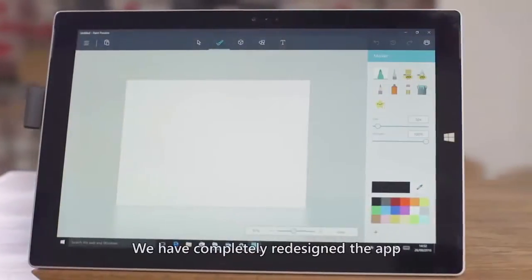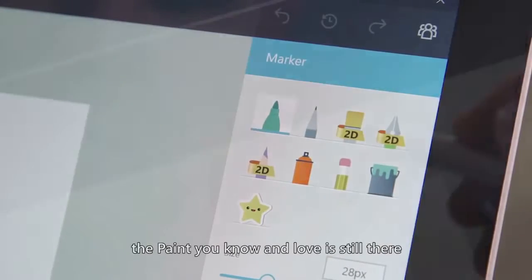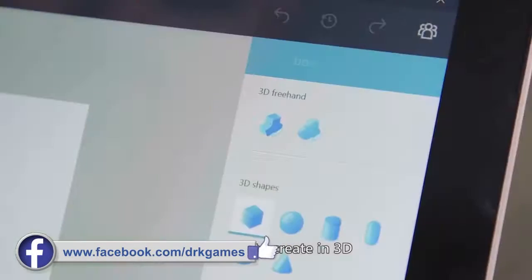Hi, and welcome to Paint! We've completely redesigned the app and it is packed with cool new features. The Paint you know and love is still there, but we've also added something amazing: the ability to create in 3D.